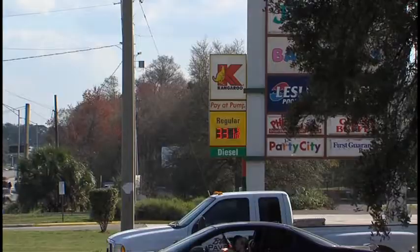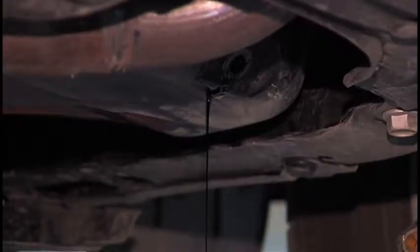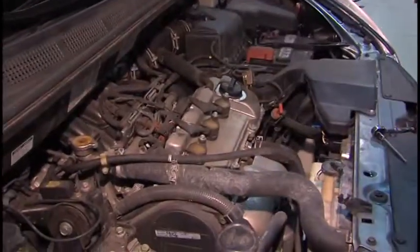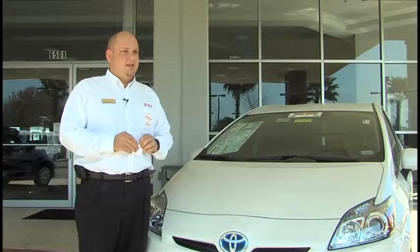The good news is experts say there are some things you can do to make your gas stretch. First, make sure your tires are properly inflated. Get your oil changed every 3,000 to 5,000 miles. Jonathan McDowell with Pearson Toyota says tune-ups are good too. If you get them in between services, you can see a difference in how fast you burn gas. That's the simplest things you can do to help with gas mileage.